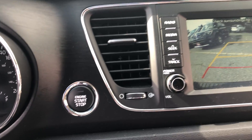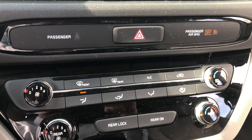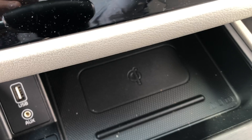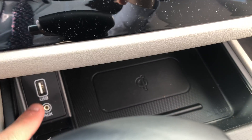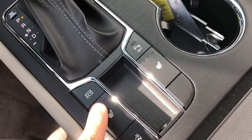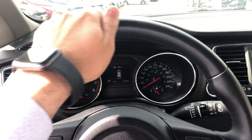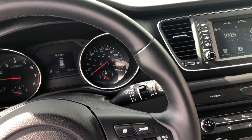Push button start, your climate control, wireless charging pad — if you have wireless charging on your phone you can just leave it here and it'll charge. USB auxiliary, heated front seats on both sides, and also a heated steering wheel which is leather wrapped and very warm and cozy.